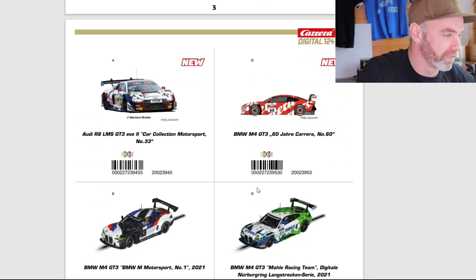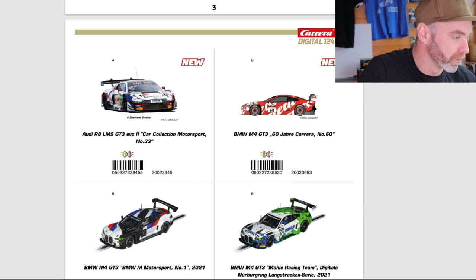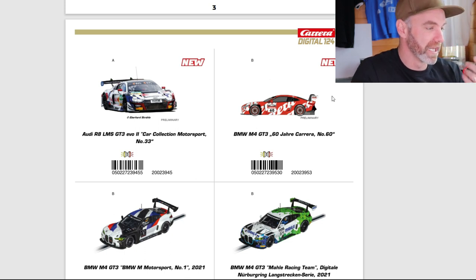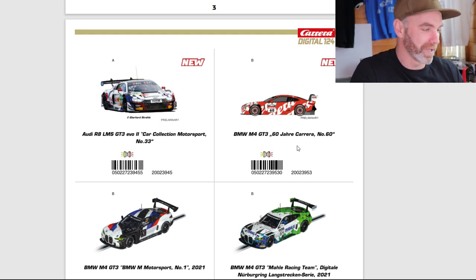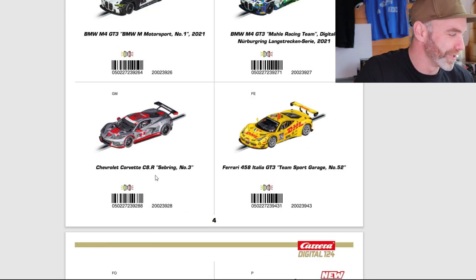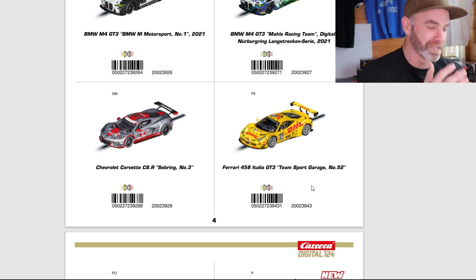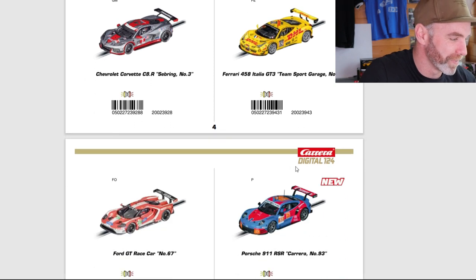Moving on to the Carrera 124 digital scale — some new stuff. We've got the Audi R8; good looking car, I like the R8. I think Carrera does a good job of the finish. We also have the BMW M4 with what looks like the Carrera livery, the 60-year anniversary. This is only a side profile picture, and some of these haven't been ticked off yet. There are our two BMWs from the set in 124 scale. Down to the Chevrolet Corvette C8R — beautiful, the Sebring livery, love it. Over to a Ferrari 458 Italia GT3 with a DHL livery. It's plain, but sometimes the plain ones look good, and in 124 scale that'd be impressive.